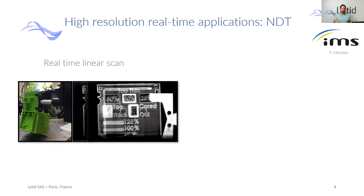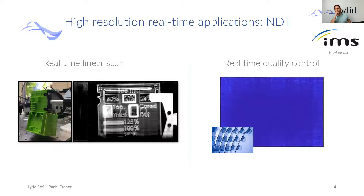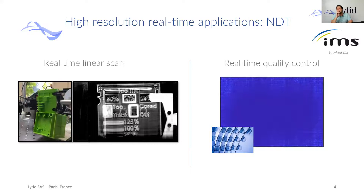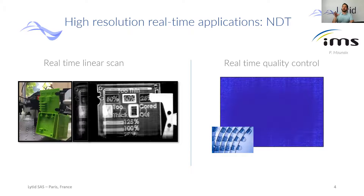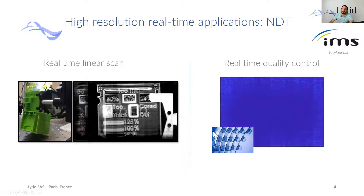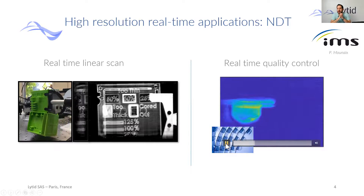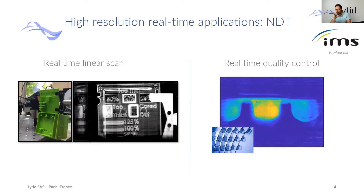How can we apply this to the real world? For example, if you take into account the pharma industry, maybe you want to see what's inside your packaging without chemically interacting with your pills. This is what you can achieve with Terahertz. You can easily see that the first two locations are empty and the second two are full.